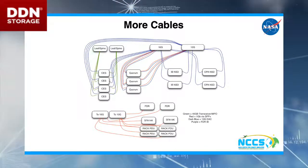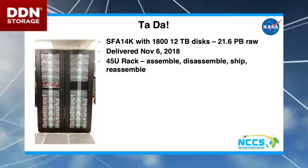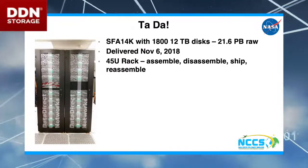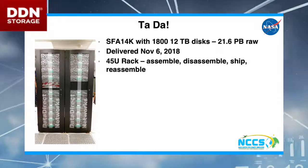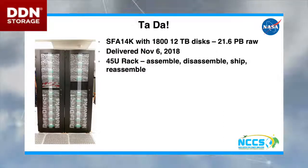We have our beautiful DDN. It was delivered on November 6th — it's an SFA 14K, 1,800 discs, 12 terabytes each, 21.6 petabytes raw.